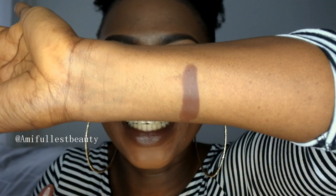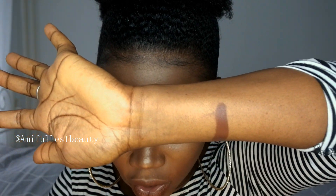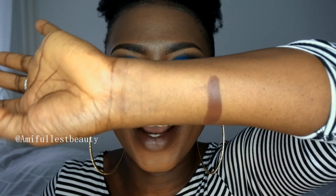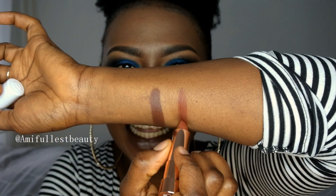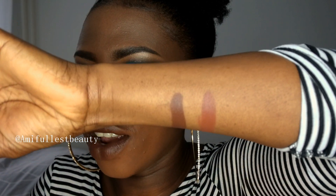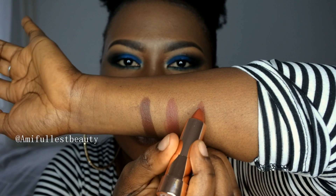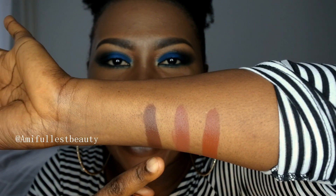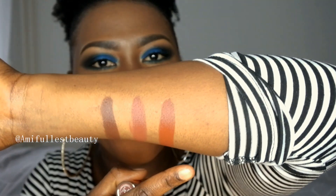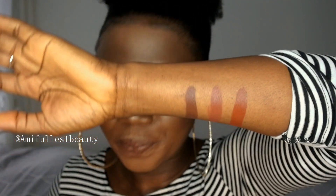As you guys can see, this is a beautiful dark brown with a little bit of a warm undertone. I'm not really good with undertones but I'll try. This is the second shade — also brown but a little bit lighter; I think this one has a red undertone. The colors are perfect, I really love them. This last shade and the second shade kind of look alike but there's a slight difference between them. So these are the three shades I picked up.